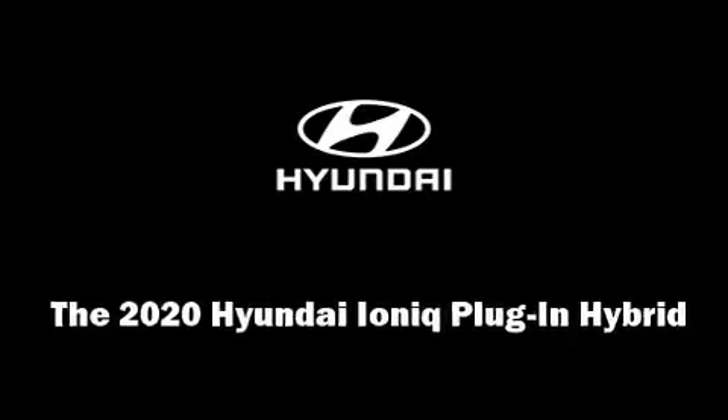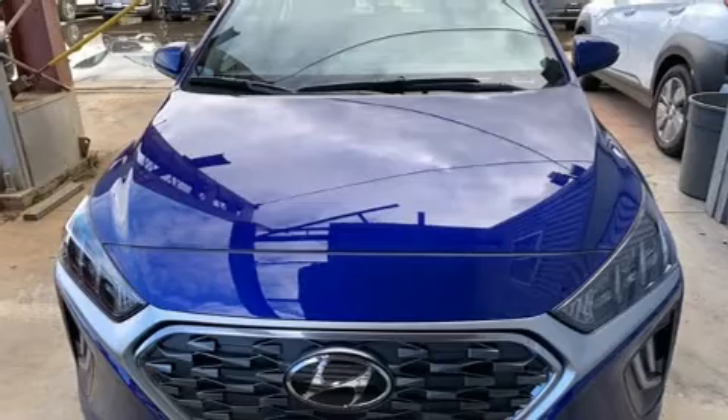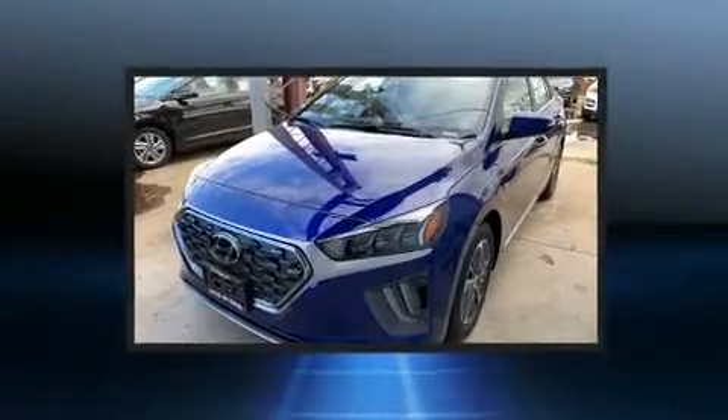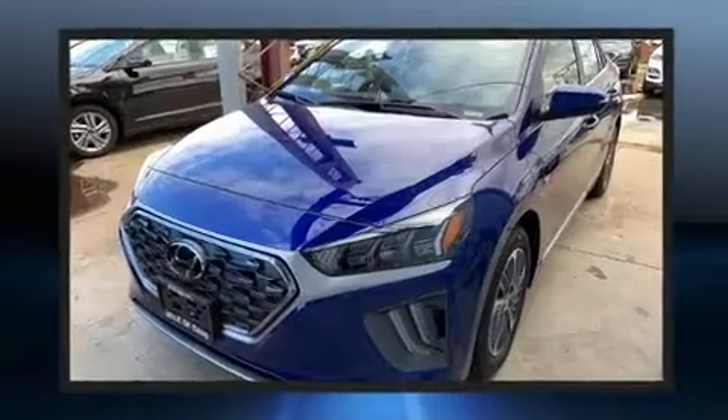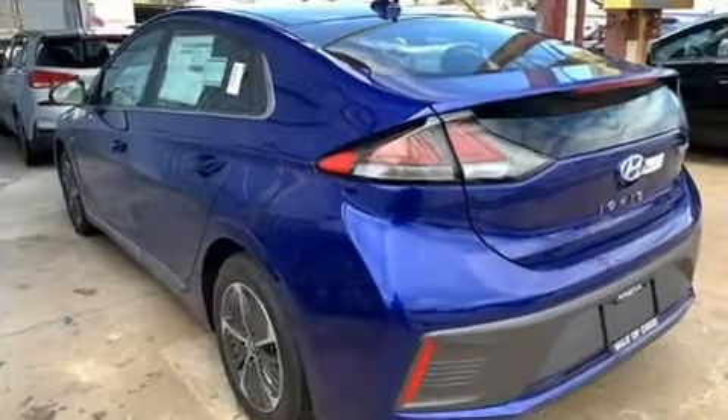The 2020 IONIQ Plug-In Hybrid. This four-door, five-passenger hatchback stands out among competitors in its class. Smooth gear shifts are achieved thanks to the efficient four-cylinder engine, and for added security, dynamic stability control supplements the drivetrain.